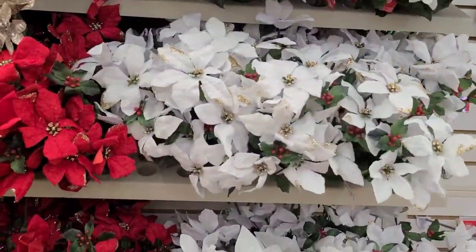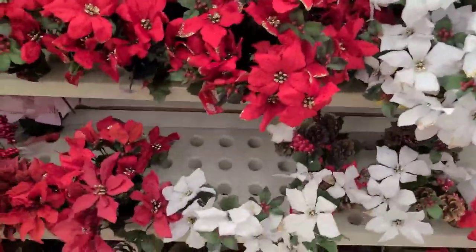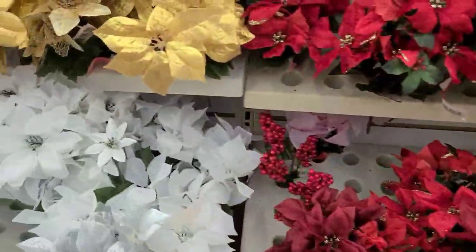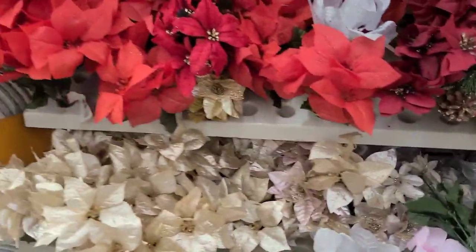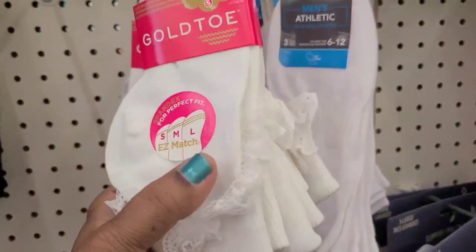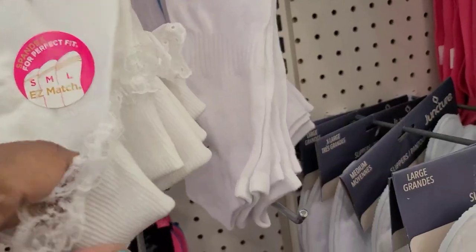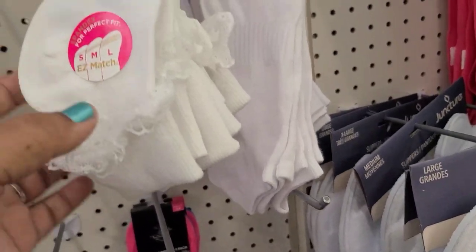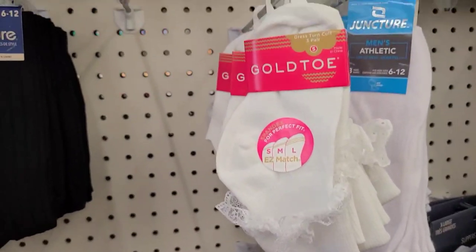And these up here look kind of frosted — they are absolutely breathtaking. These Gold Toe socks for my little princess, my granddaughter — and these are the turn-up ones with the lace, absolutely absolutely gorgeous, and they are size small.